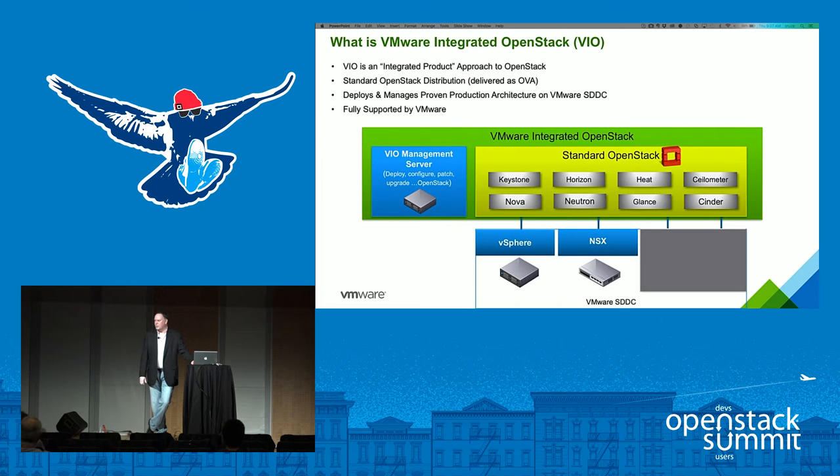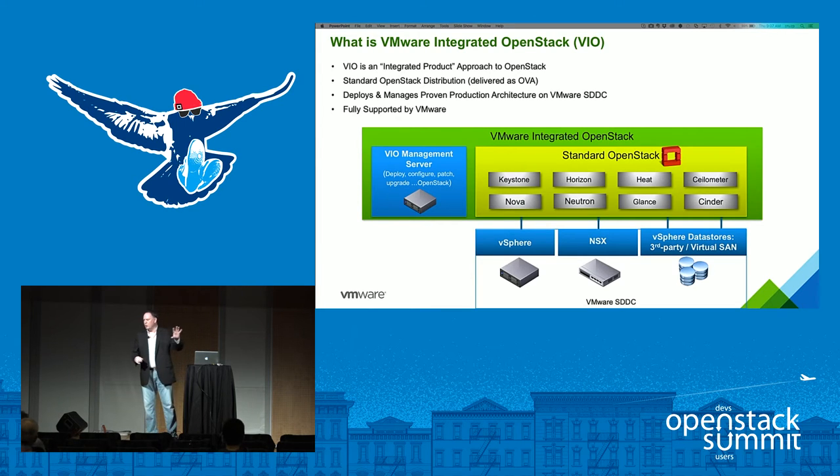We use NSX for networking to provide all the advanced networking features needed for production workloads, as well as any vSphere datastores — including third-party storage connected to vCenter and Virtual SAN. We deliver the standard OpenStack framework as an OVA, including a management server that provides capabilities to easily deploy, configure, patch, manage, and update the overall release. It's fully supported by VMware not just at the infrastructure level but also at the OpenStack level.